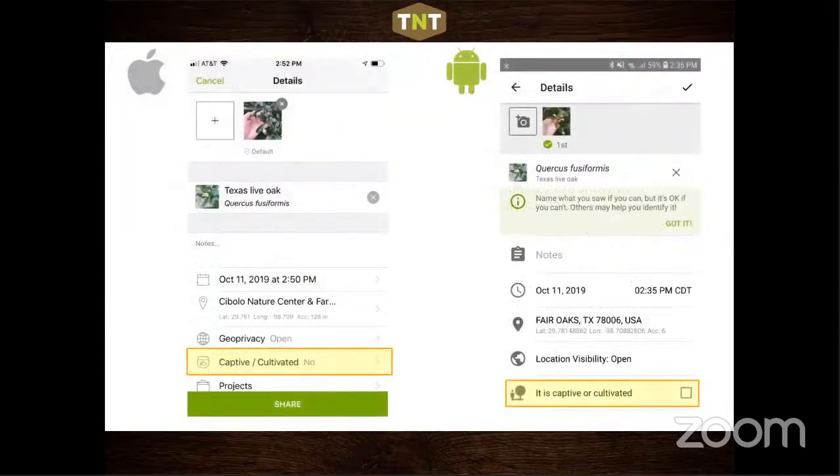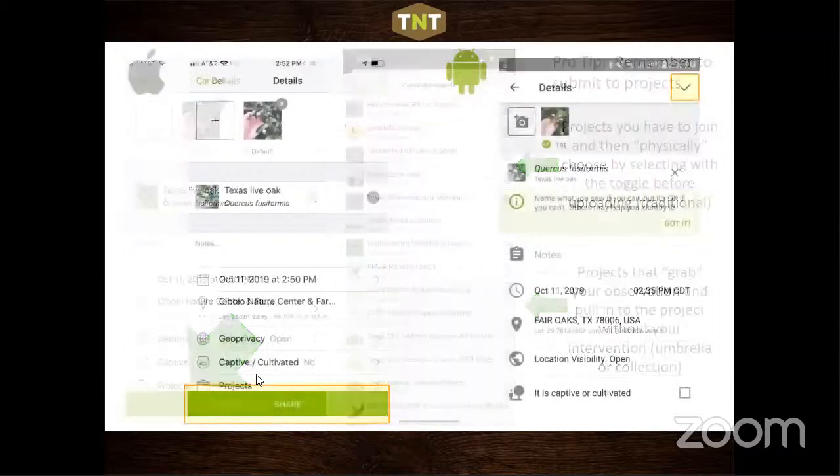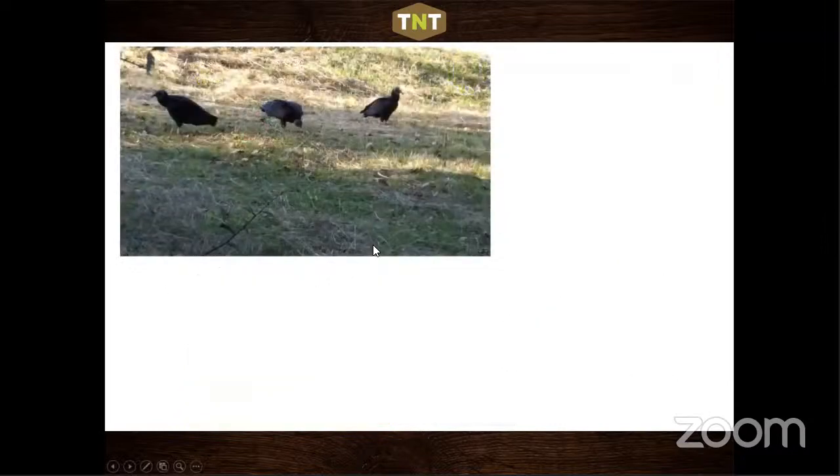You also decide whether an observation is captive or cultivated — if you planted something in your yard, that's cultivated even if it's a native plant, though plants that have self-spread over time might be considered wild. There are two kinds of projects: collection projects where you manually toggle them on, and umbrella or collection projects that automatically grab your image if it's within their geographic area — you don't even have to join them.